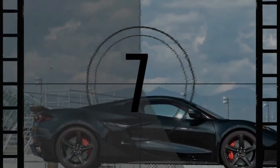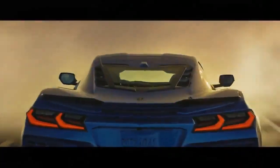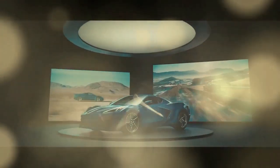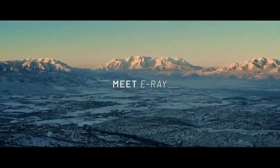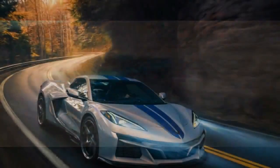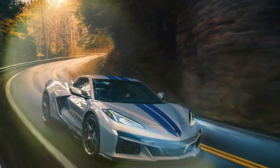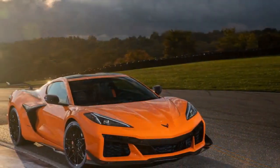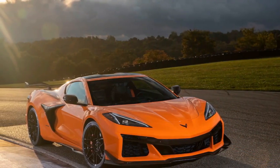The innovations continue with the 2024 Corvette E-Ray, which is not only the first hybrid variant, but also the first to feature all-wheel drive. Unsurprisingly, it's a Corvette unlike any other. The updates allow the E-Ray to surpass traditional sports cars, offering a driving experience that rivals some of the world's best. Even more impressive is the starting price of $104,900.